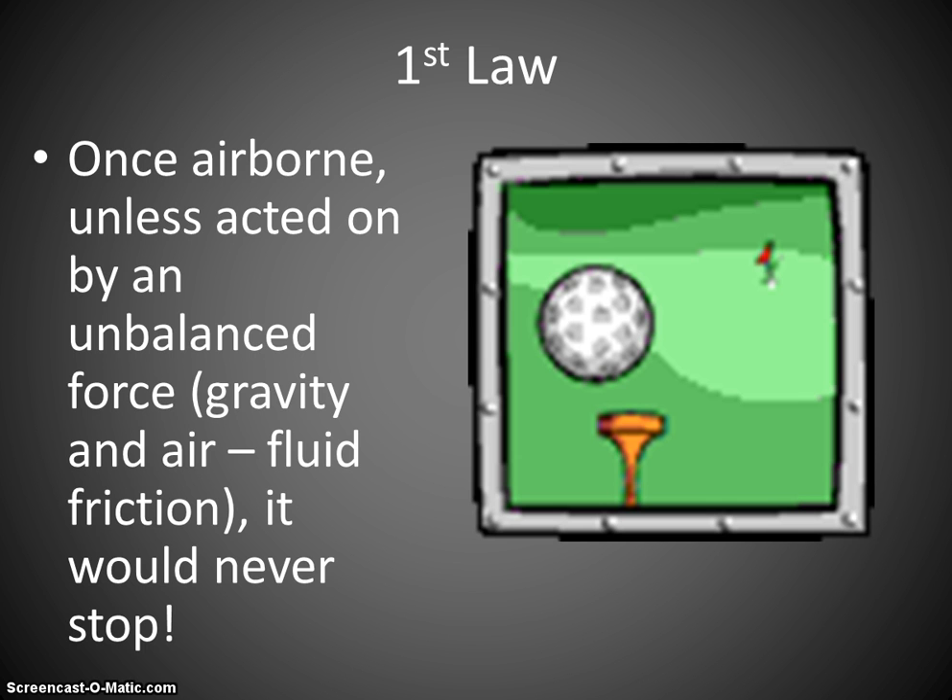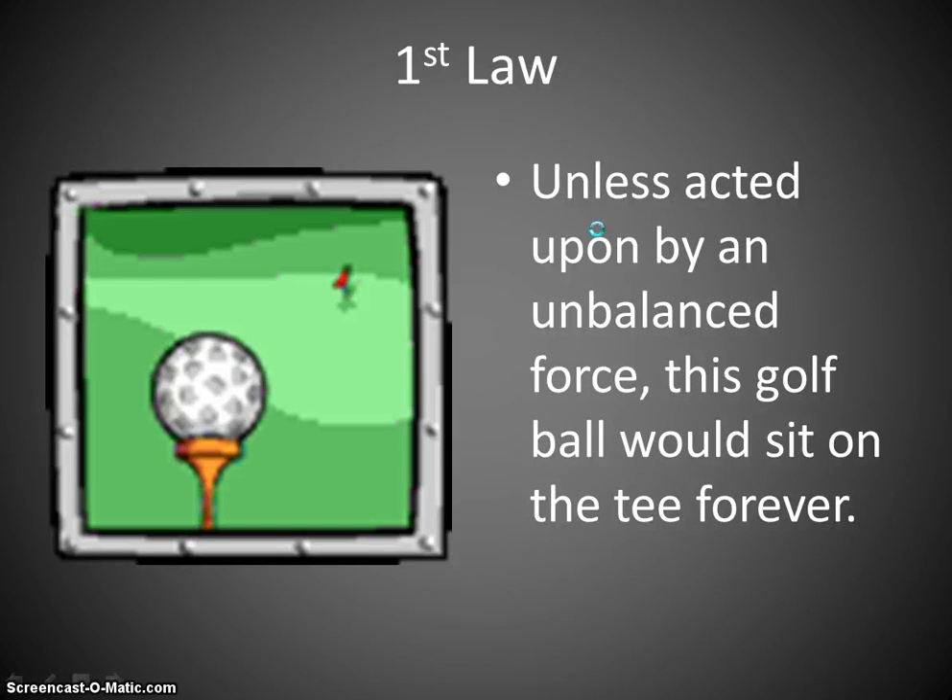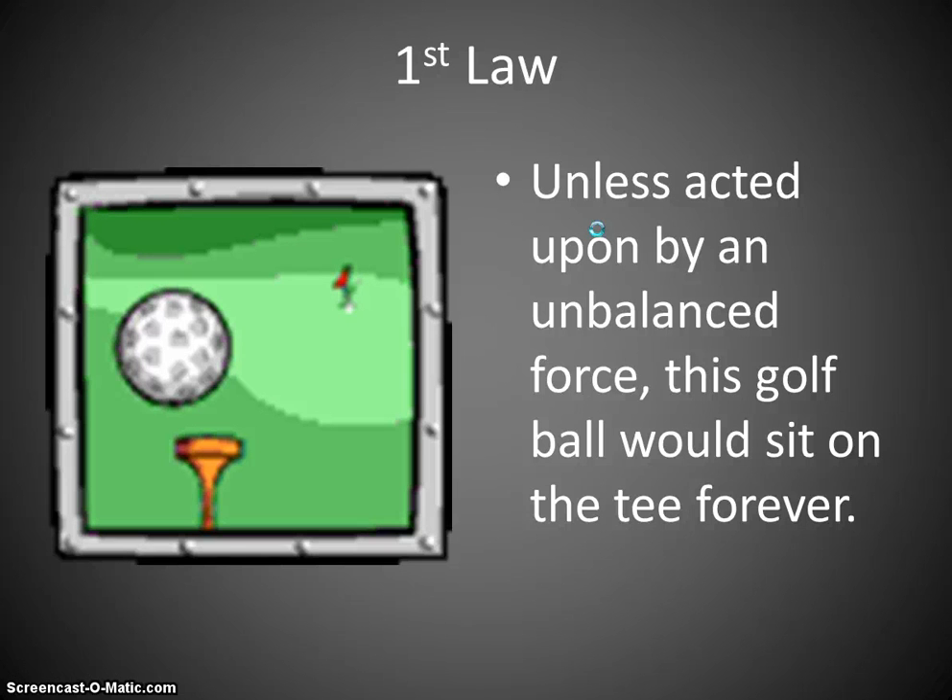Without those two forces, if we hit that ball and applied a force to it, it would keep going forever. Once the ball's sitting there on the tee, unless you apply an unbalanced force, it would sit on that tee forever and never move.